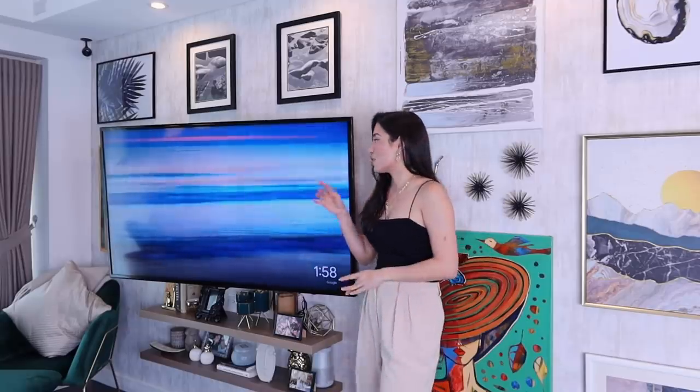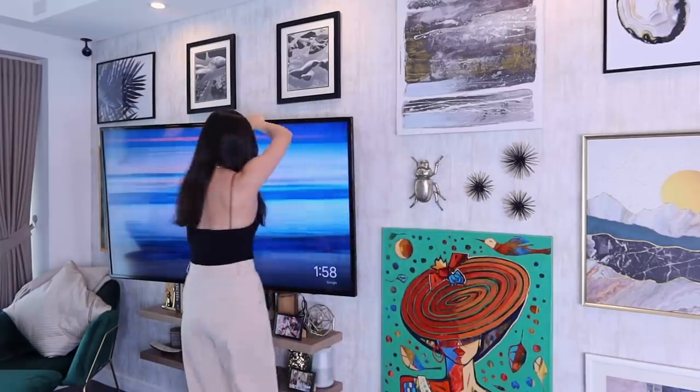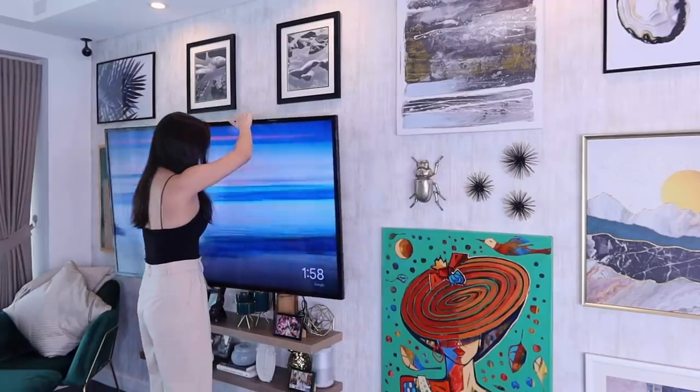I asked IEO how we could make the TV integrated into the gallery wall and able to swivel depending on what part of the apartment I was in. We found this rig in a regular hardware store and installed it — so this way I can move the TV to face the dining room, the living room, or the kitchen depending on where I am.